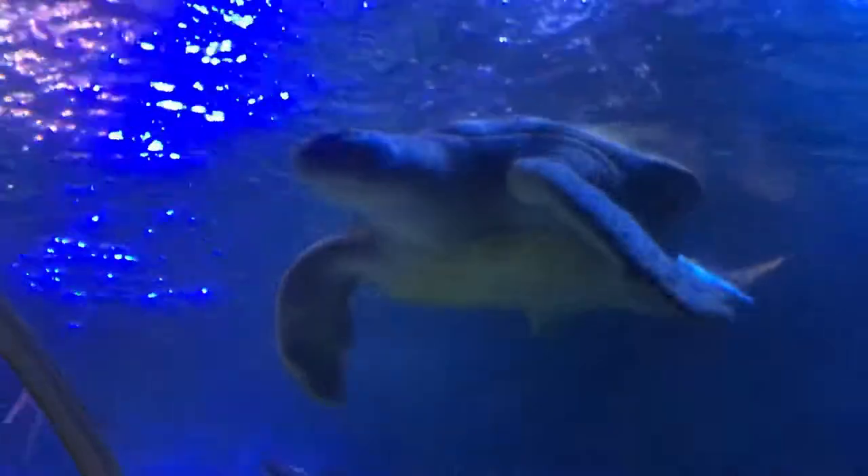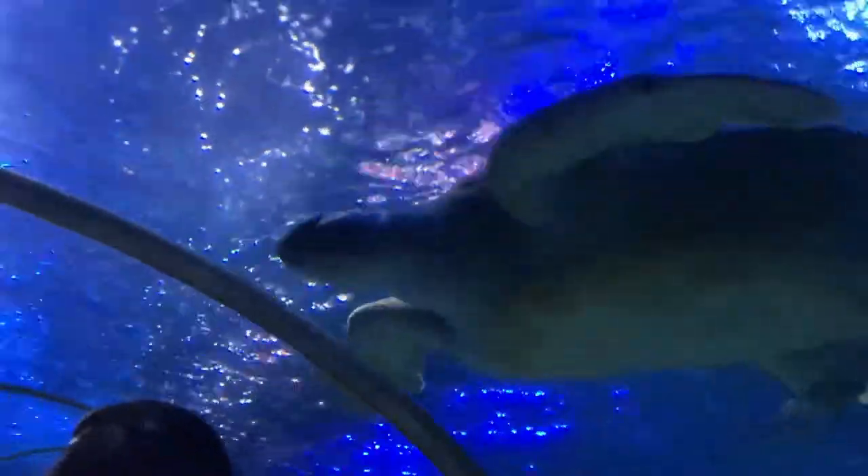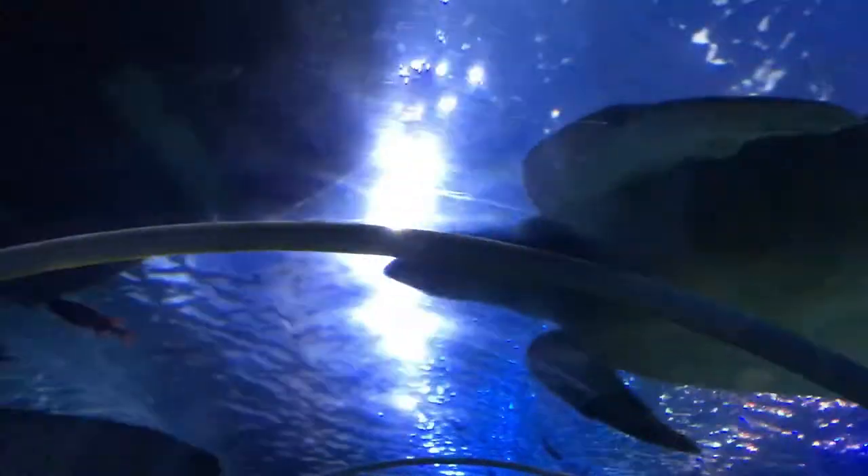The lady told us that the turtle was taken from a beach by a woman who put three eggs in her pocket. She got stopped at the airport coming into the UK, but only one egg survived, so that turtle has been in the aquarium for ten years now.